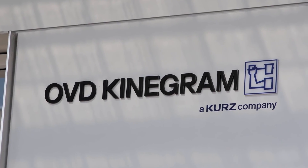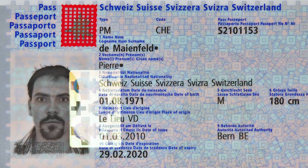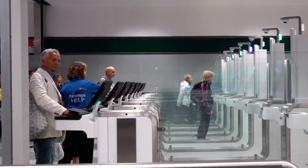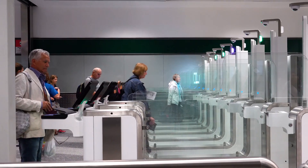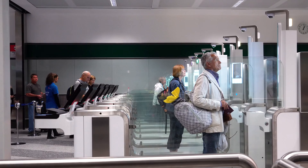OVD Kinogram, a leading supplier of security features for government documents, now provides software solutions to enable optical machine authentication of the Kinogram during document inspection at manual and automated border control points.